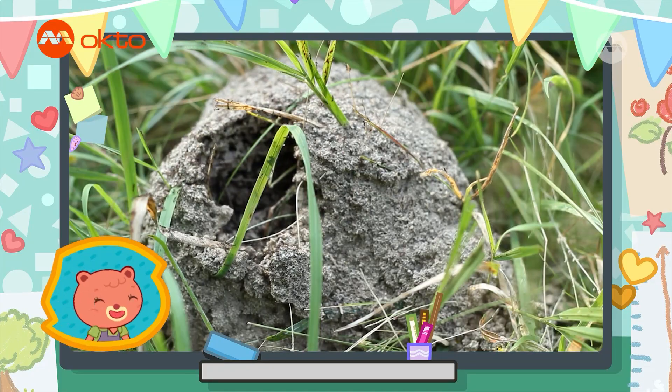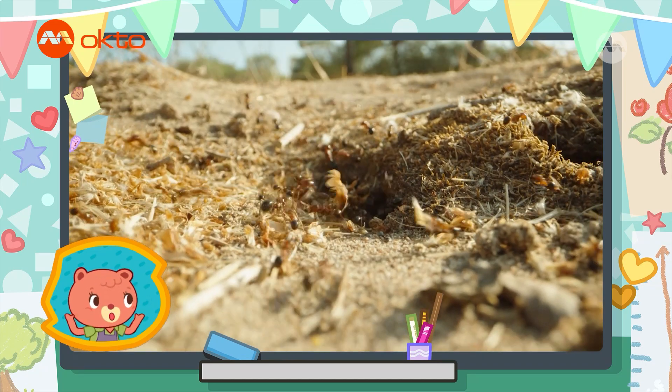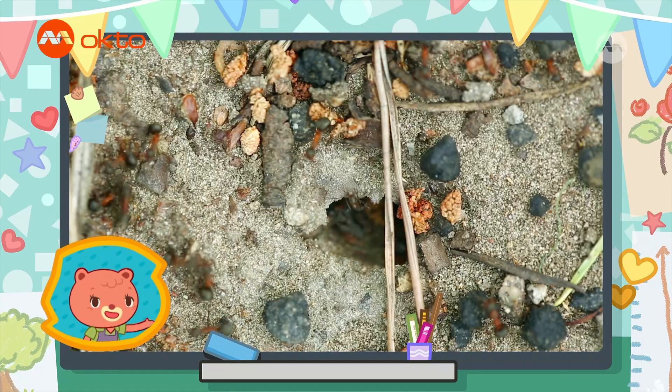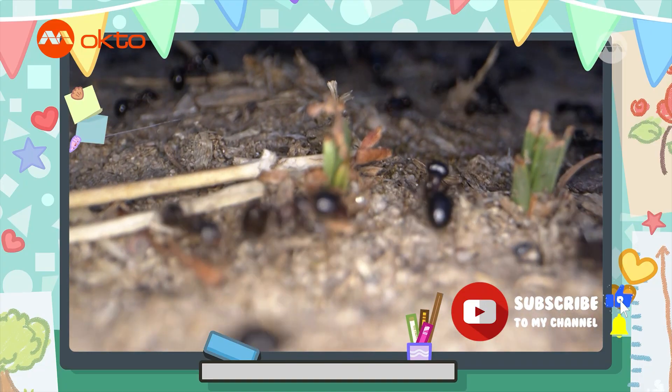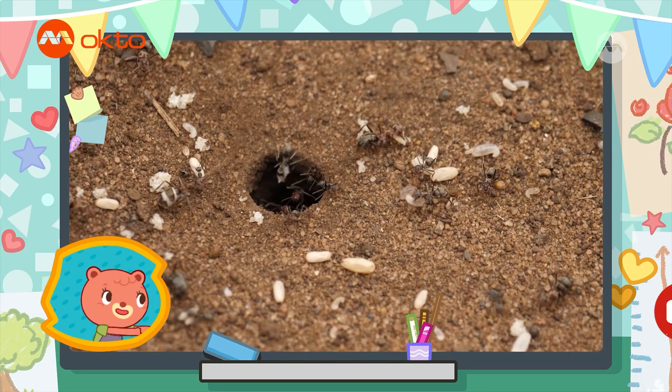Ants live in very large colonies, usually inside nests made from soil, sand, wood, and leaves. Inside are lots of tunnels and chambers. Sometimes the tunnels lead deep underground.